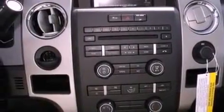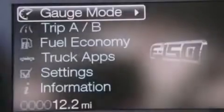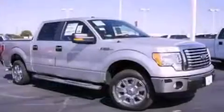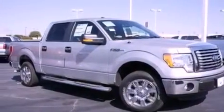17-inch wheels, a passenger side vanity mirror, an engine immobilizer theft deterrent system, an anti-lock braking system, full power accessories, and folding rear seats.